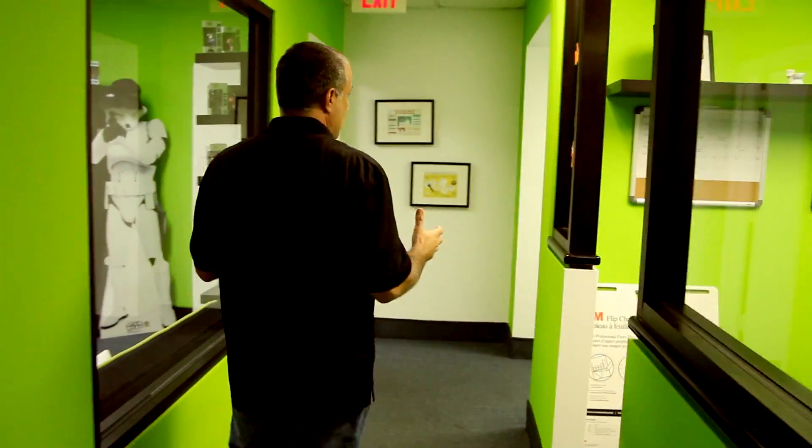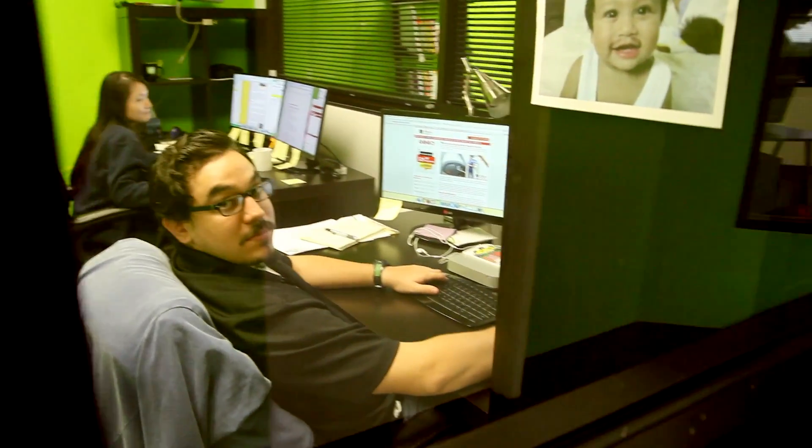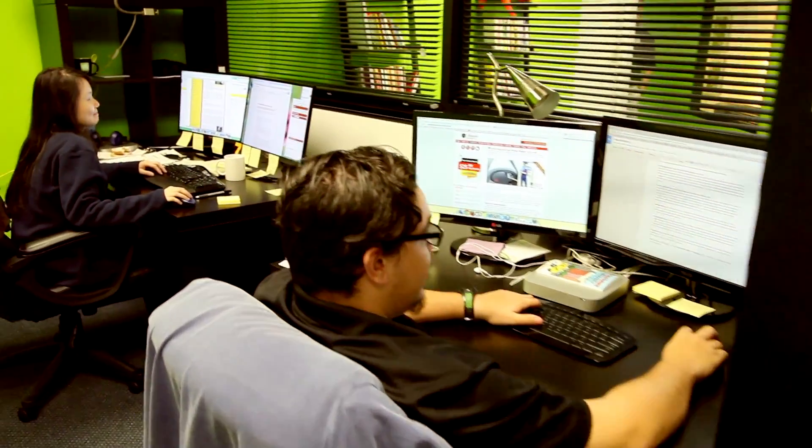As we sneak down the hall, we have our writers department. Because copywriting is a very big part of search engine optimization, we have a full staff here — Jose and Stephanie, who write all the content for our websites.